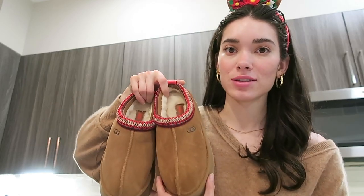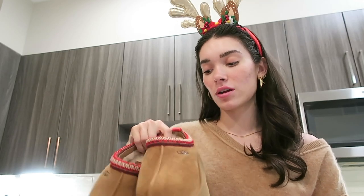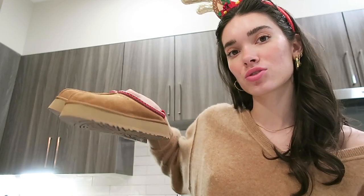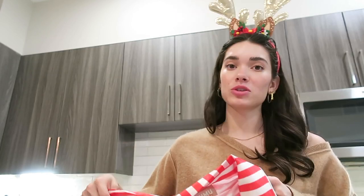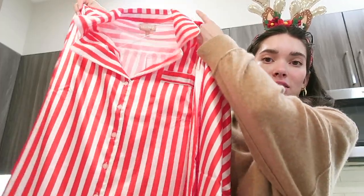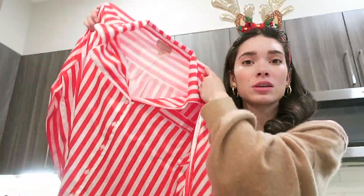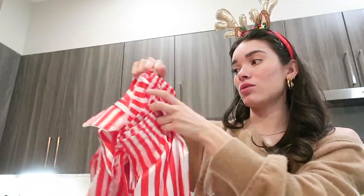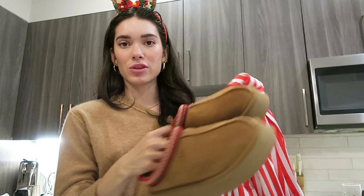Mini Revolve unboxing! I ordered two things from Revolve. I got these UGG platform slippers — I got a size seven, I size up because I usually wear six and a half — and they're just so cute. And I got these pajamas, a pajama set. It's these red and white silk pajamas and I got a size small. I know they're selling out really quickly so I'll have them linked down below.